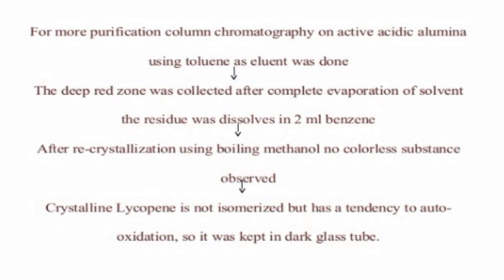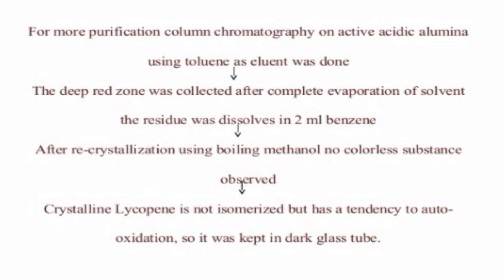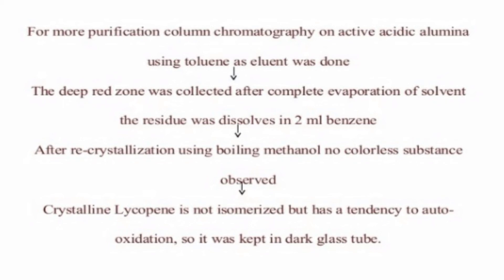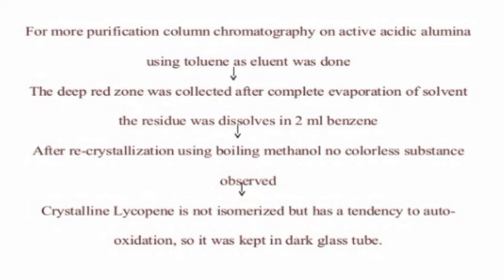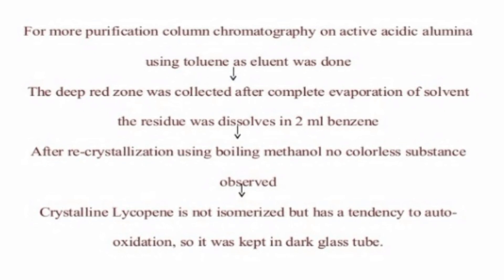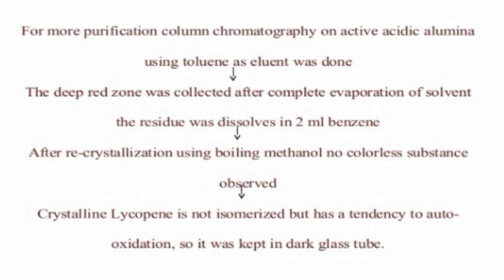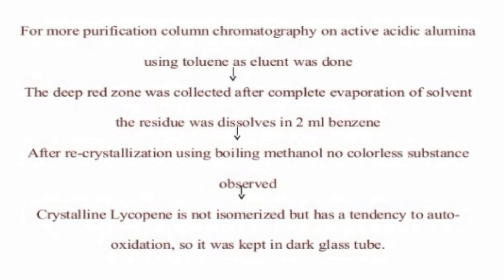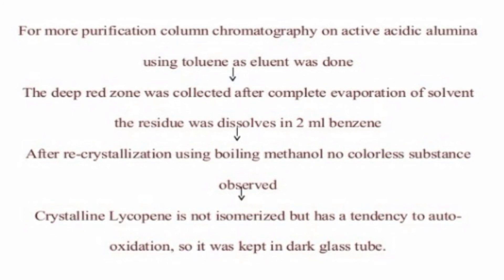After recrystallization using boiling methanol, there will be no colorless impurities remaining. Crystalline lycopene is not isomerized but has a tendency to undergo auto-oxidation, so it must be kept in a dark glass tube to protect the crystals.